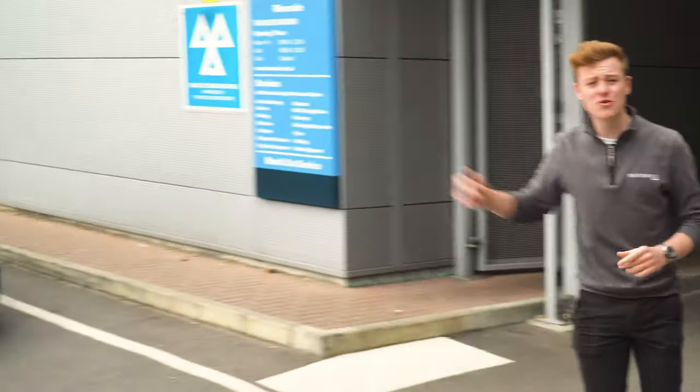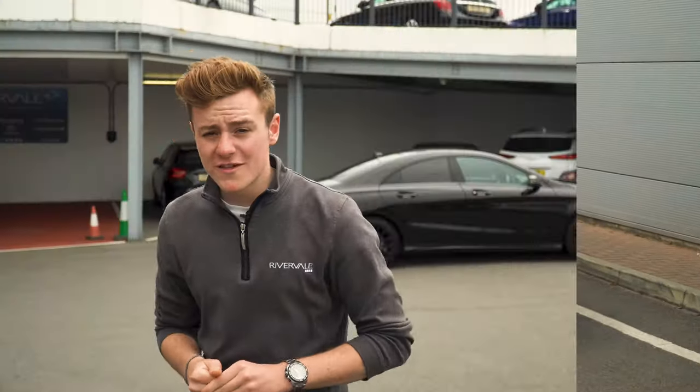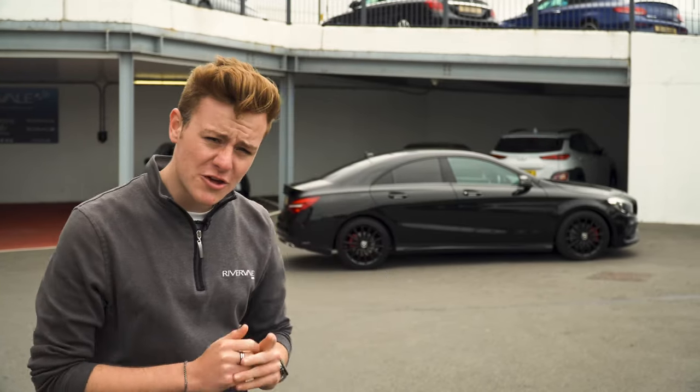Today I'm going to show you around our lovely CLA 220 Night Edition. This car works out fantastic value for money on a PCP, so get in contact for a quote.